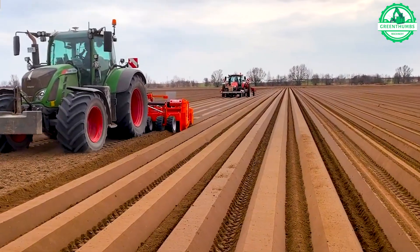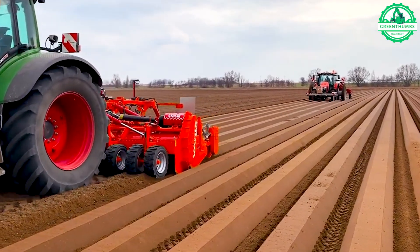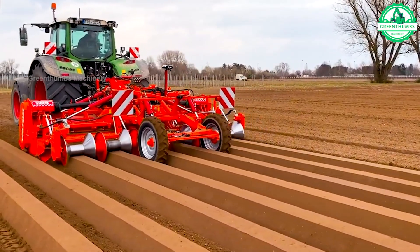Introducing the Struck VX4500, an advanced all-round tiller equipped with innovative twin rotor and pressure roller technology. This powerful machine ensures thorough soil cultivation.